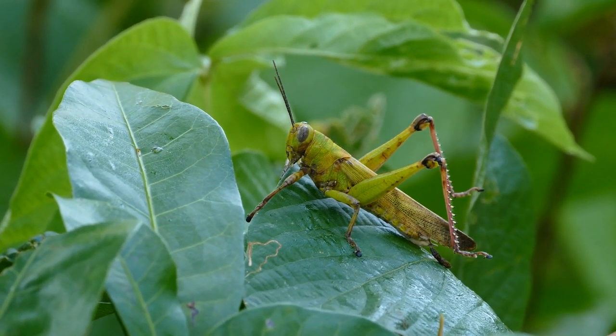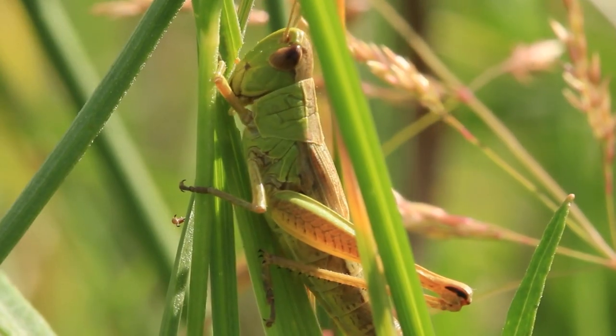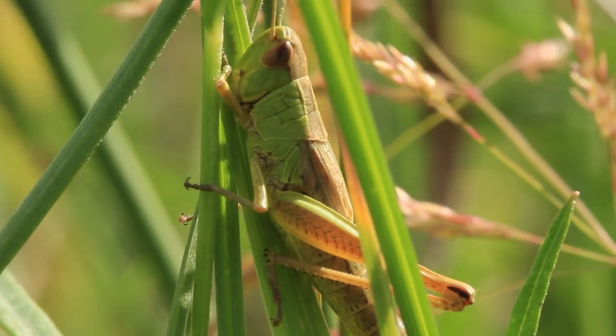Grasshoppers: grasshoppers are a common insect in many parts of the world and are safe to eat. They can be fried or roasted and have a nutty, crunchy flavor.